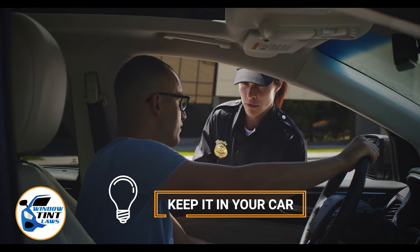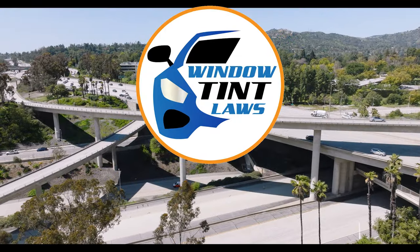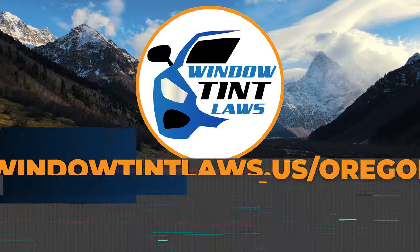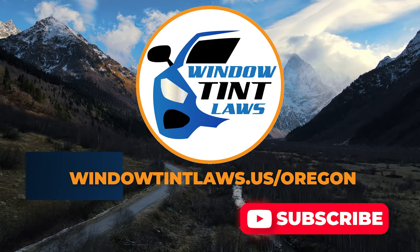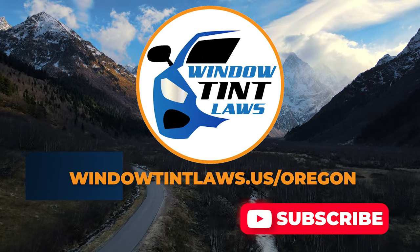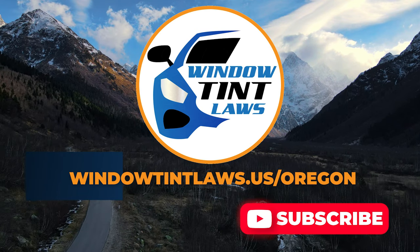This concludes our guide on obtaining a medical window tint exemption in Oregon. This exemption plays a crucial role in maintaining your comfort and health while adhering to state regulations. For additional tips and guides on navigating Oregon's legal landscape, subscribe to our channel and activate notifications. Thank you for watching. Visit our website for more information and feel free to contact us with any questions or topics you'd like us to explore.